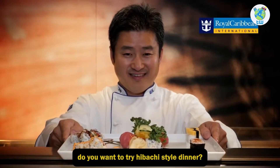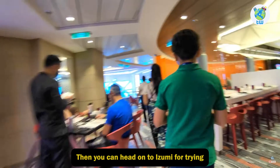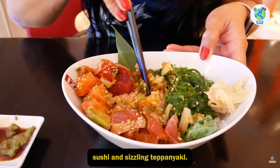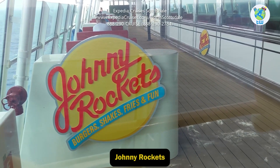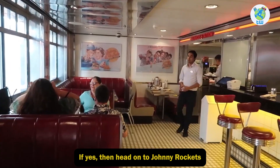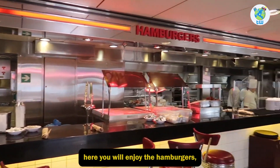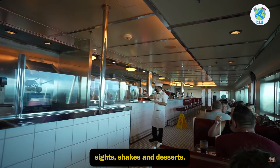Izumi — do you want to try hibachi-style dinner? Then you can head on to Izumi for trying sushi and sizzling teppanyaki. Johnny Rockets — looking for an authentic American restaurant? Head on to Johnny Rockets, where you will enjoy hamburgers, sides, shakes, and desserts.